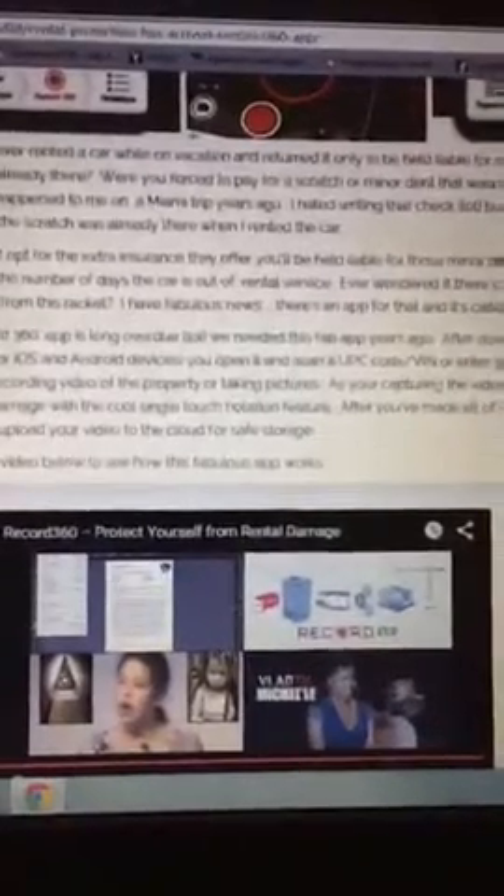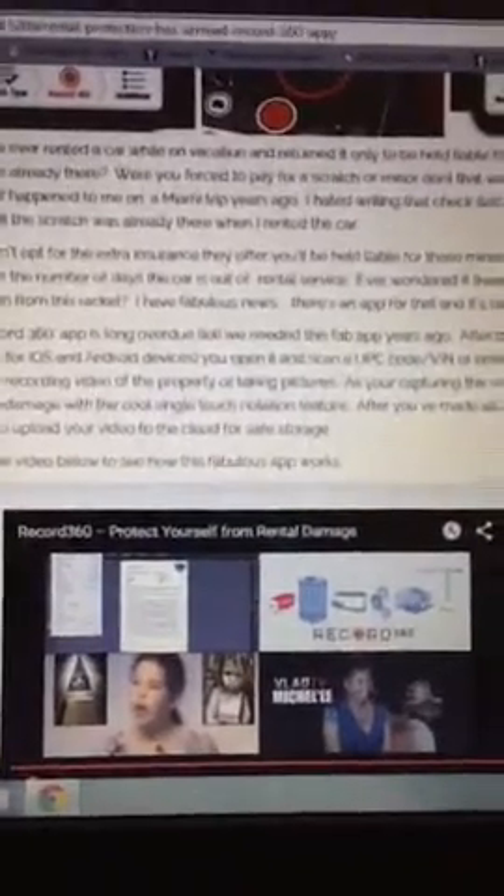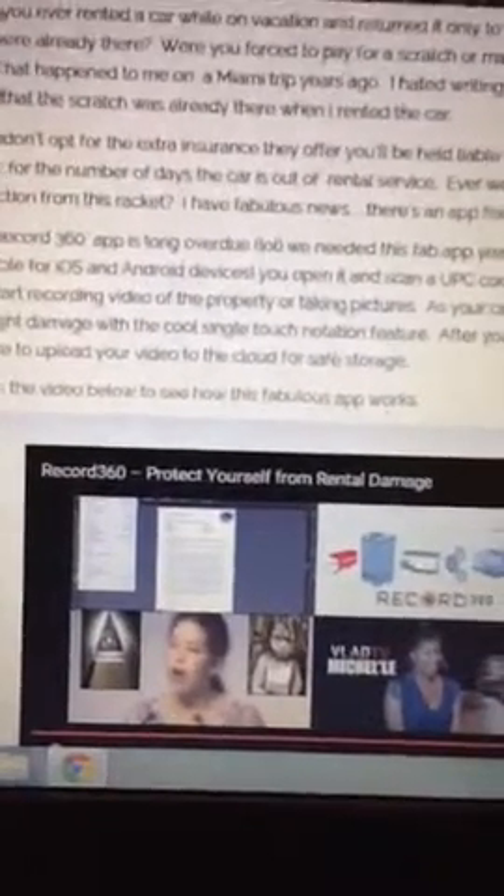It was primarily designed to protect people when they're renting cars. But I've used it to document having contractors come into my house and protect my valuables. You can also use it to document artwork, jewelry, computers — whatever you have. If you're having contractors come in and there are a lot of desktop computers in the house, document all that, send the video up to the cloud and store it, and you have proof that those valuables were there if something should happen. Nobody's printing money in the bathroom, so nobody has time to be paying deductibles and all that kind of stuff.